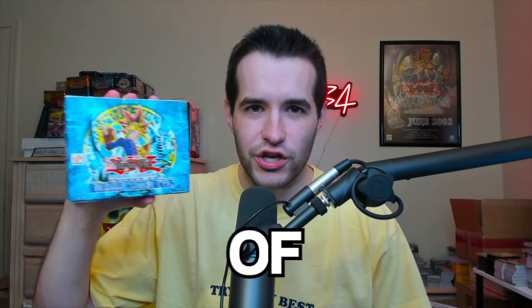Today we are opening Legend of Blue Eyes White Dragon packs, but we only have Legend of Red Eyes Black Dragon. It looks like we ordered the wrong packs — but it should be fine, it's basically the same. Let's just open those up.